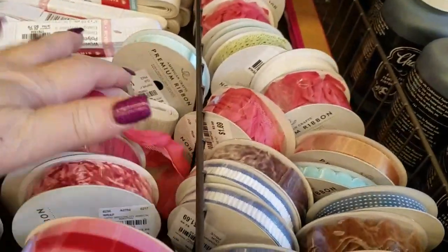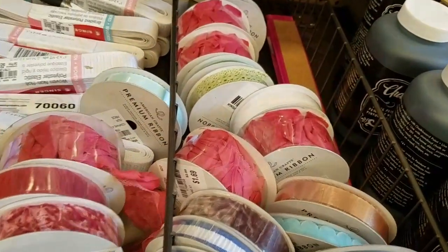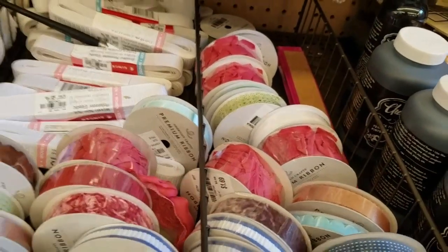I know I made a mess here, but I hope you guys find something that interests you. You can call your local Tuesday Morning and see if they have any in stock. Thanks for joining me. Talk to you later guys, bye bye.